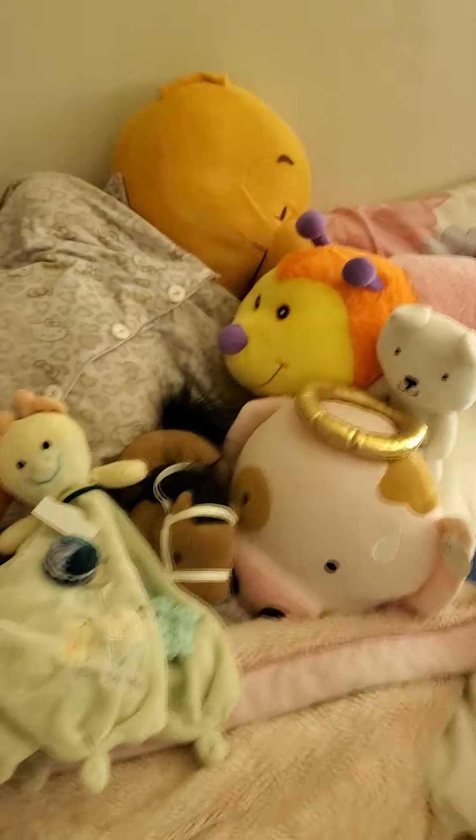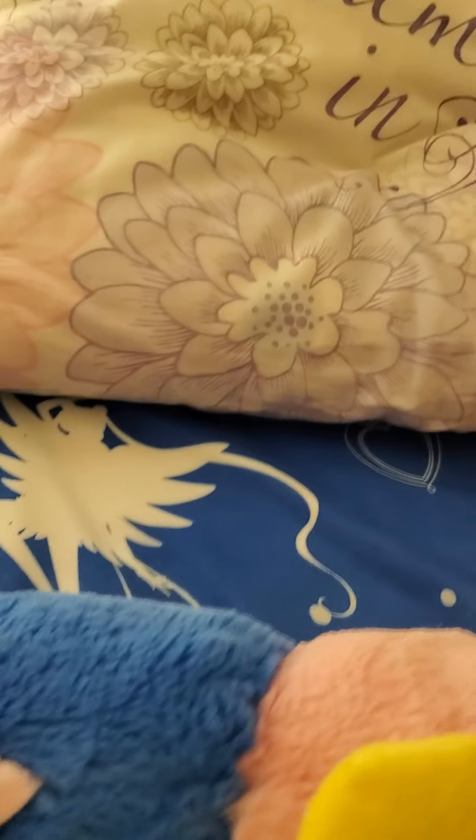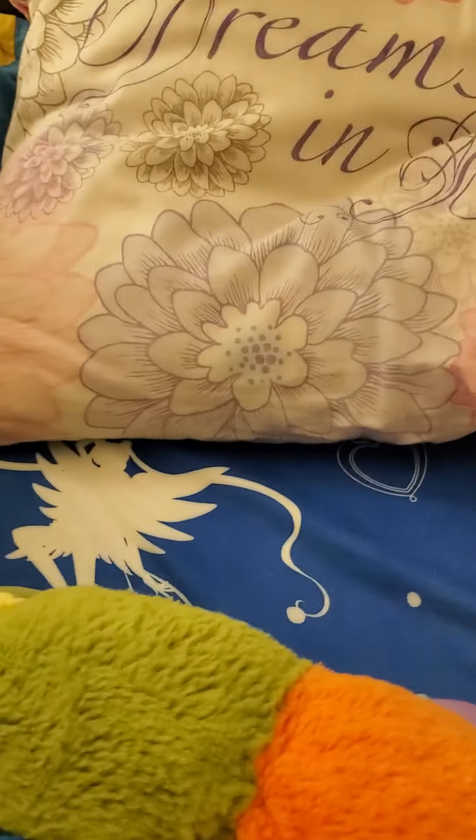Now for the stuffed animals. My pillow first — that's there. Another pillow there, just to hug. And then there's this caterpillar. What should I name him? Comment down below what I should name him. Let's put her in.